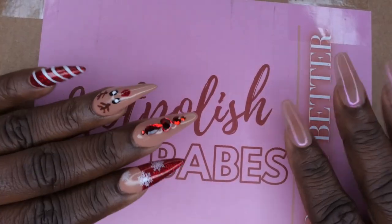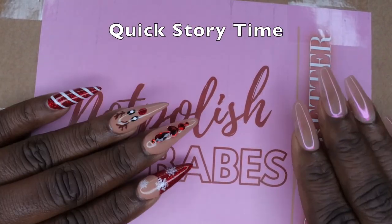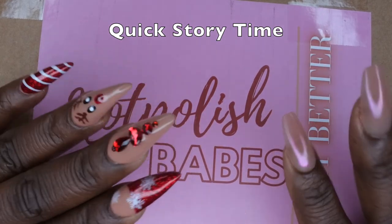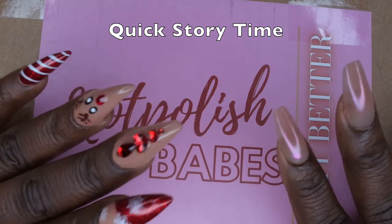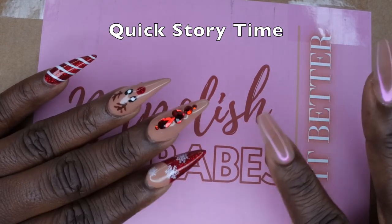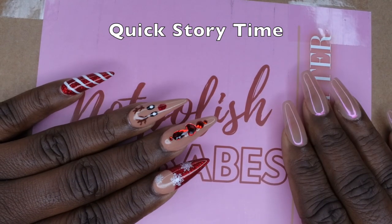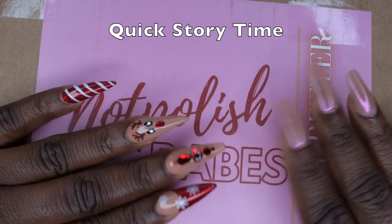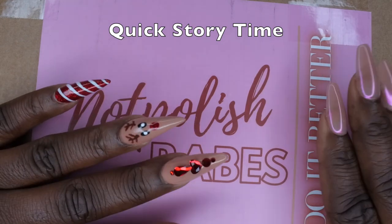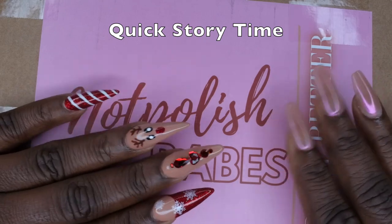I want to give a quick backstory on ordering from Not Polished. This was my first time ordering from their website and it was kind of a stressful situation. The day they dropped the boxes — it was the Friday before Black Friday — I think their website crashed. They said the boxes would be available around 9 or 10 in the morning. I hopped on at that time and tried multiple times to place the item in my cart and check out, but it was unsuccessful.